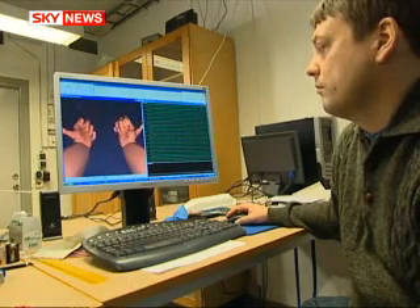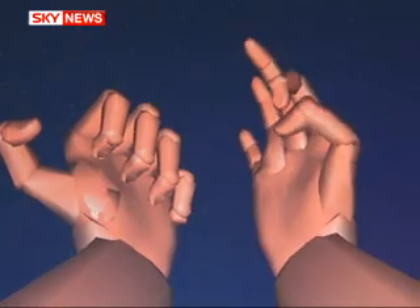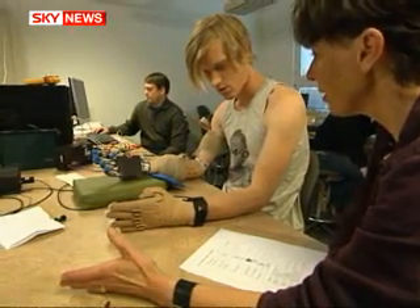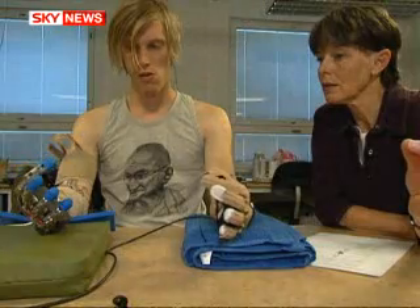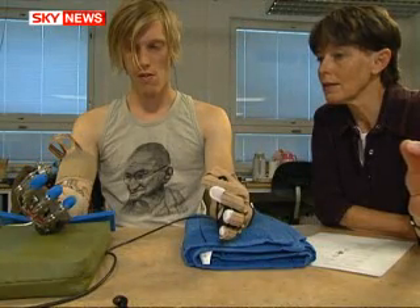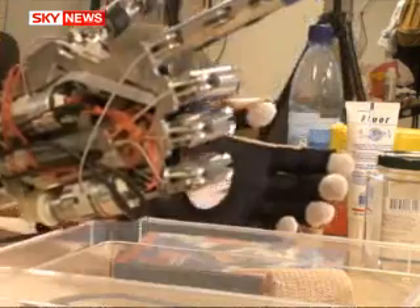The prototype hand has been funded by the European Commission. The scientists are now attempting to miniaturize the electronics, but they're hopeful of making a model for widespread use within two years. Thomas More, Sky News.